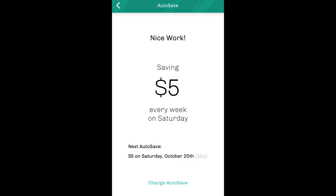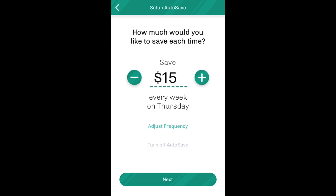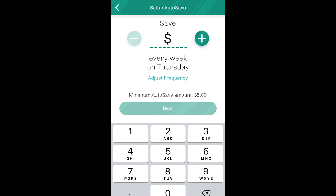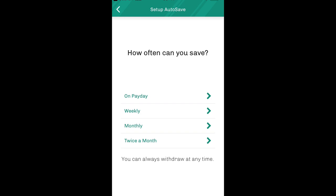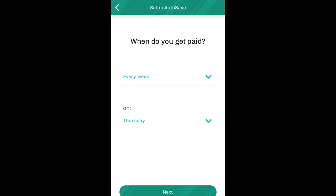The next step in getting started with Long Game is to link a funding source, such as a checking account, and select how often you want to make transfers. You can elect to have any amount over $5 contributed on a weekly, monthly, or twice monthly basis, and select what day of the week or date of the month you want transfers to occur. As a result, you can even time contributions to your paycheck schedule to ensure you're not overdrafting your account.